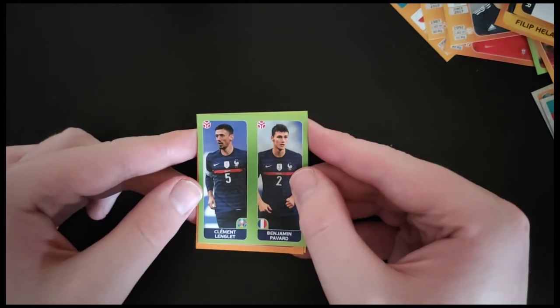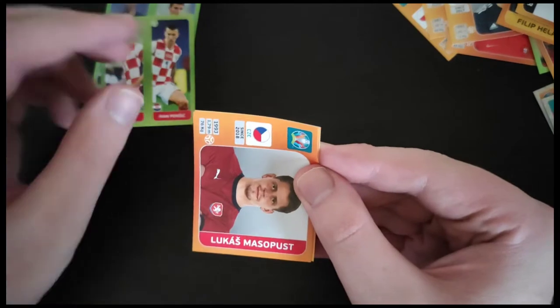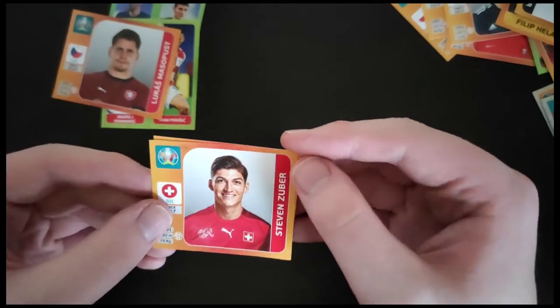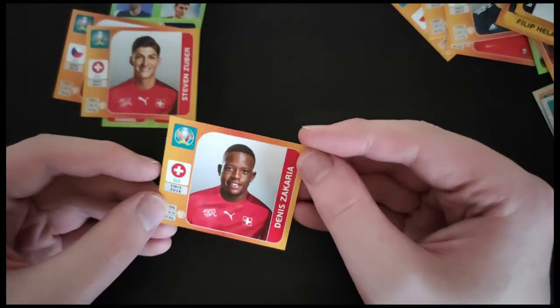Another France duo there with Pavard and Lenglet. Kramaric and Perisic. Masopust from Czech Republic. Zuber from Switzerland. And another Swiss player in Zakaria.